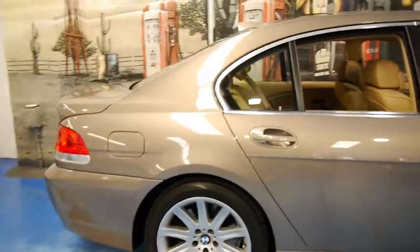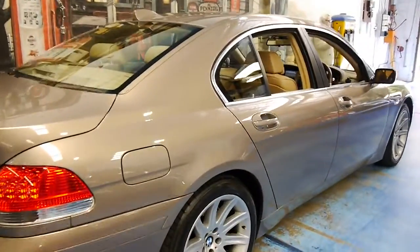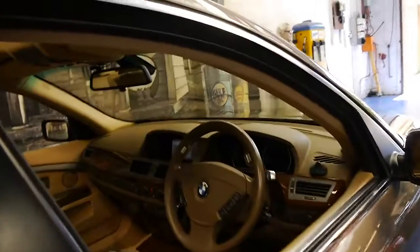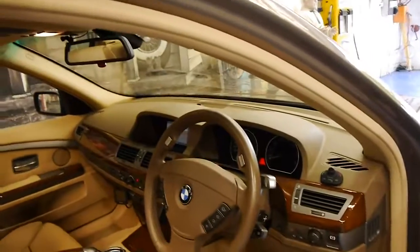This particular car has only done 84,000 kilometres since it was brand new and is in absolutely immaculate condition. We actually just had another 745i from 2002 picked up in the exact same colour inside and out, but that had 160,000 kilometres.